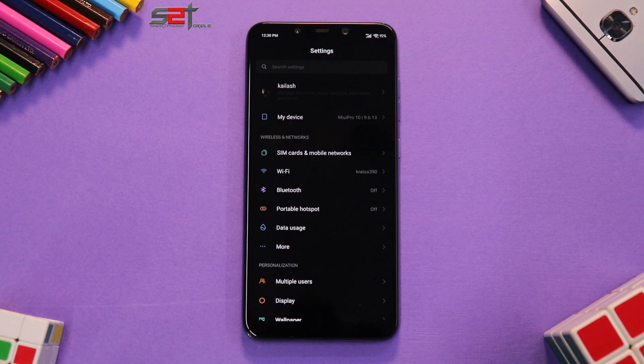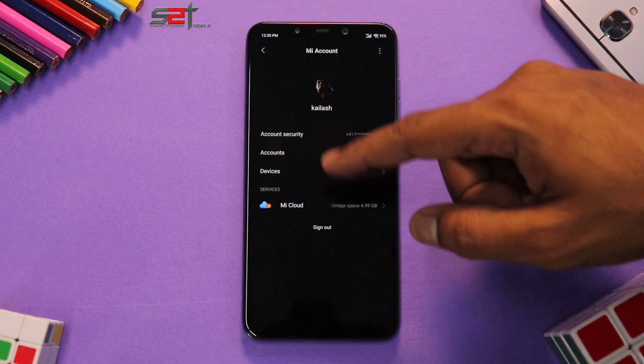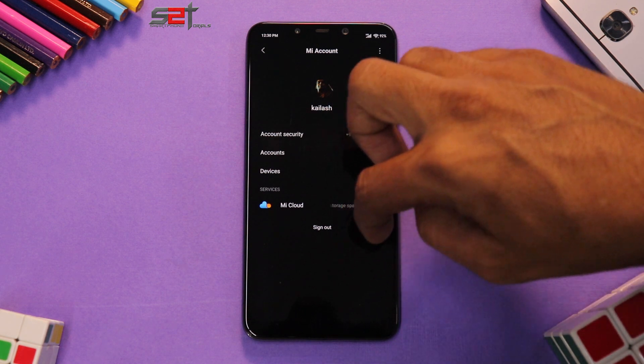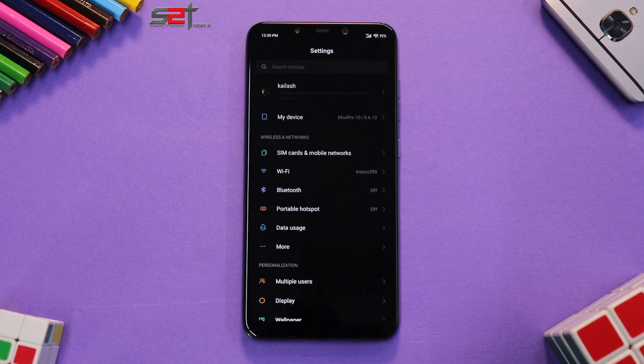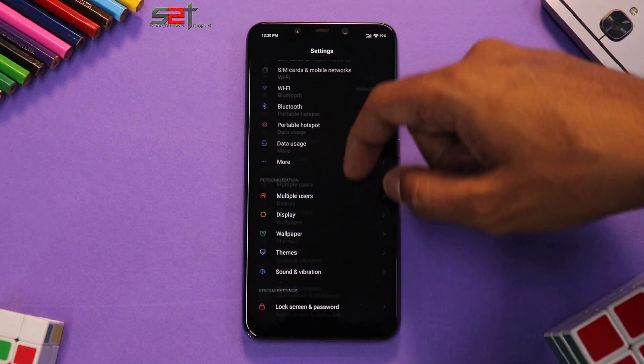Let's dive into Settings. You'll notice a few things are rearranged — for example, at the top you have your name, and under Account Security is where all the accounts are. By now you've probably already started liking the ROM looking at the black or dark theme. It looks awesome. Xiaomi, if you're watching — we are waiting for the dark theme. You're giving it to other devices in stable updates but not even to us in betas.